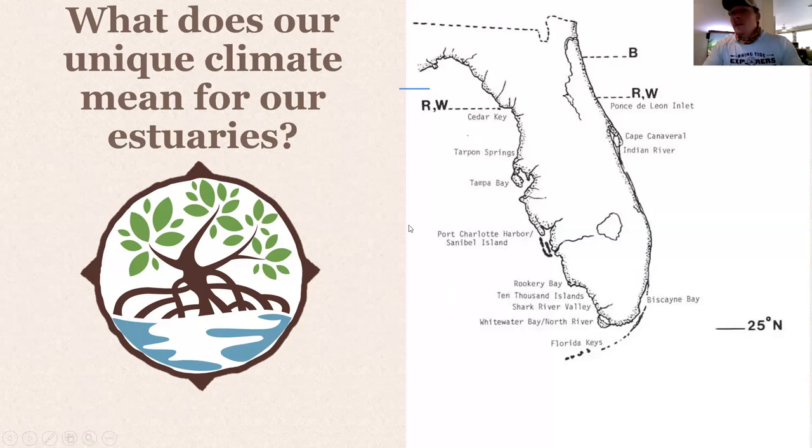Some people don't realize that mangroves don't even go all the way up the peninsula. Coming up the west coast, red and white mangroves go up to about Cedar Key — they get smaller and smaller and then it becomes salt marsh because it's too cold. On the east coast, they go up to about Ponce de Leon Inlet, just north of Cape Canaveral — the reds and whites stop there, and the blacks go just a little bit further north.